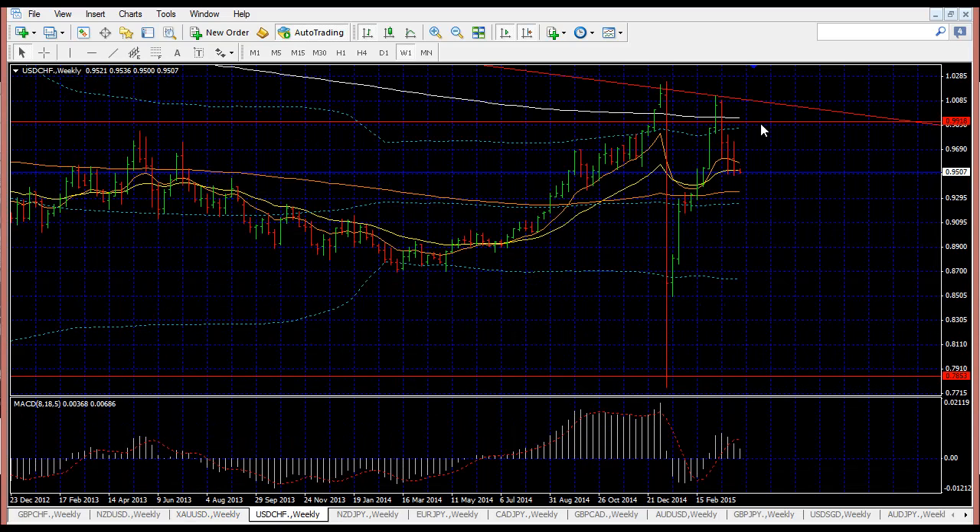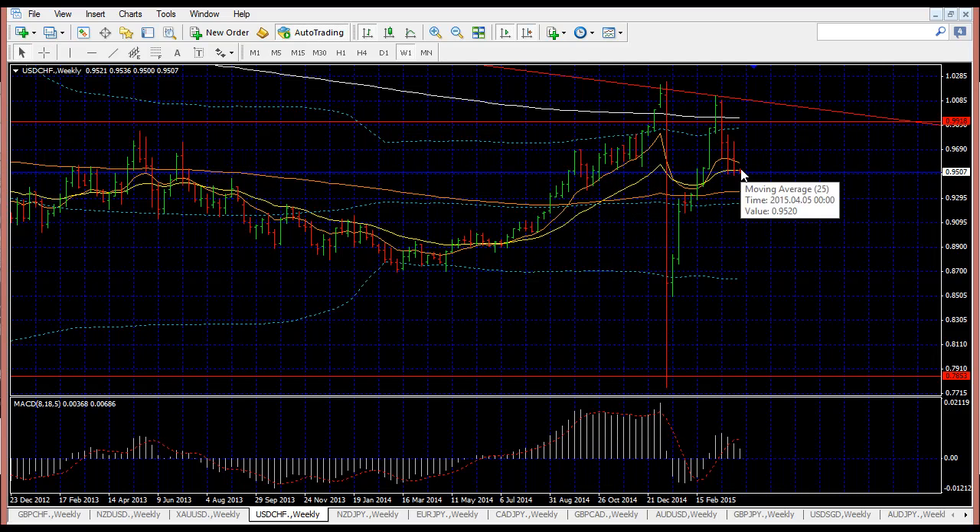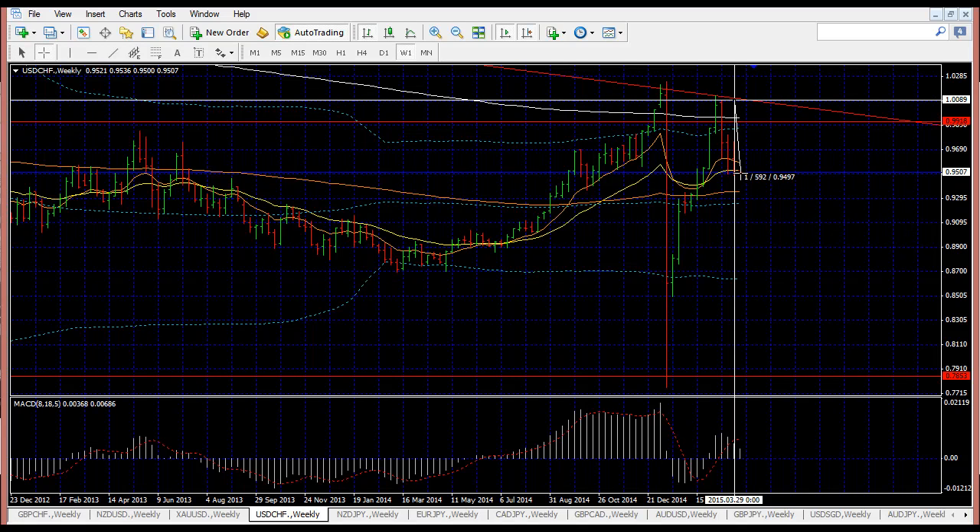The next pair is Dollar-Swiss strength. I mentioned Dollar-Swiss would be a good area to short a couple of weeks back. It did go down and has now stopped around this level. It will probably head down a little while more to my orange line before deciding which direction the eventual trend is going to go. It's already gone down close to 600 pips from the top to the bottom.